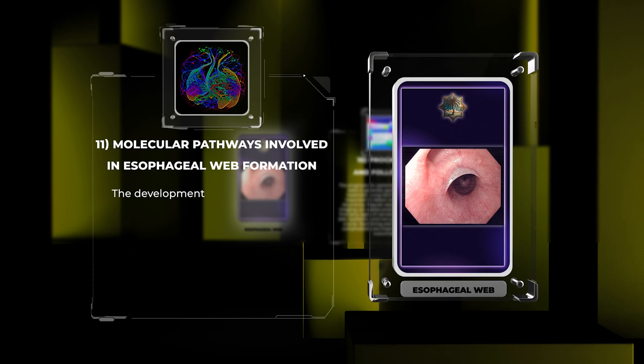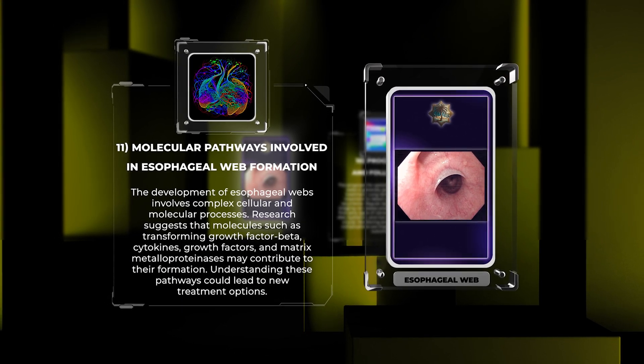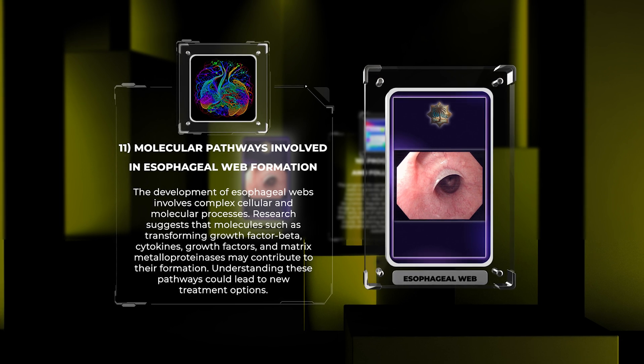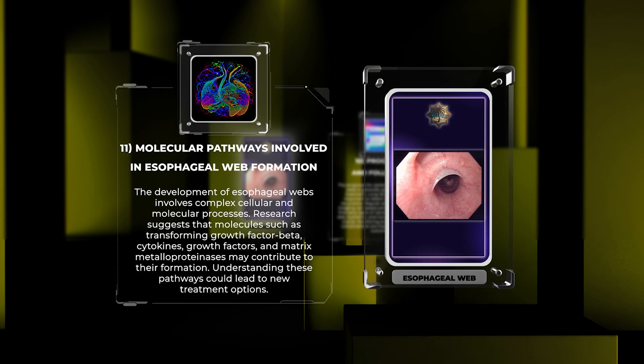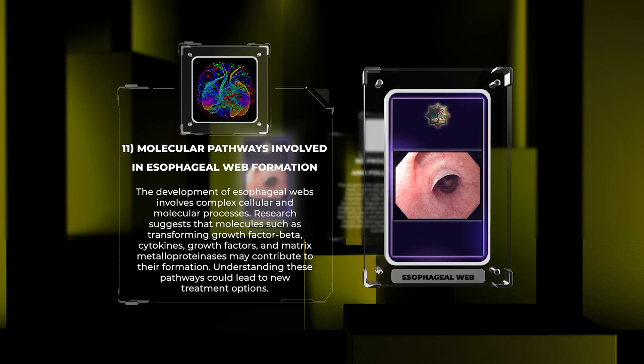The development of esophageal webs involves complex cellular and molecular processes. Research suggests that molecules such as transforming growth factor beta, cytokines, growth factors, and matrix metalloproteinases may contribute to their formation. Understanding these pathways could lead to new treatment options.